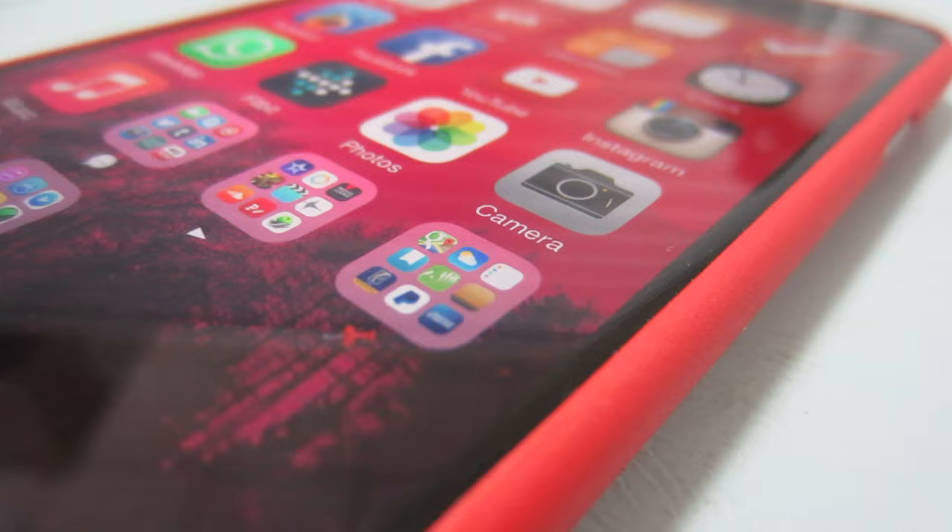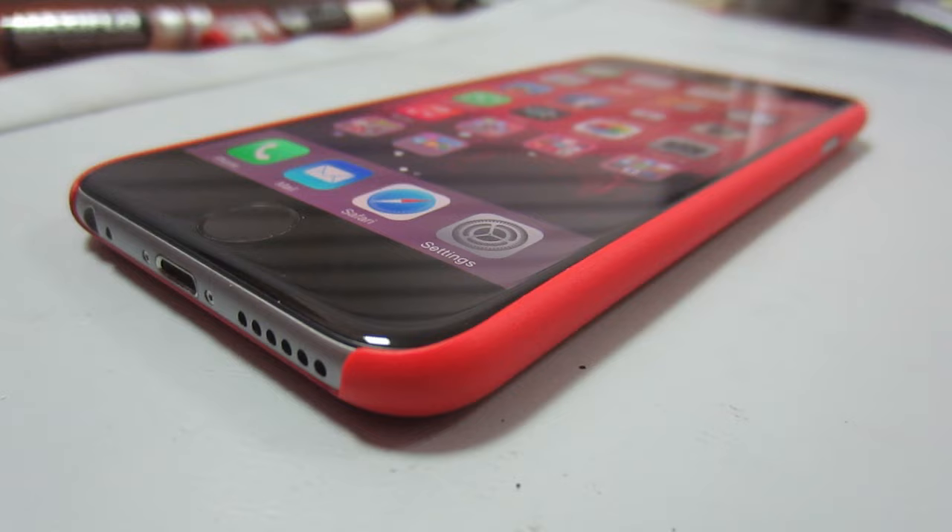That's a case that's worth taking a look at. They've got a range of different other cases and covers for your devices, so do go check them out — I'll post the link down below. That is it: the Ozaki slimline case for your iPhone 6.